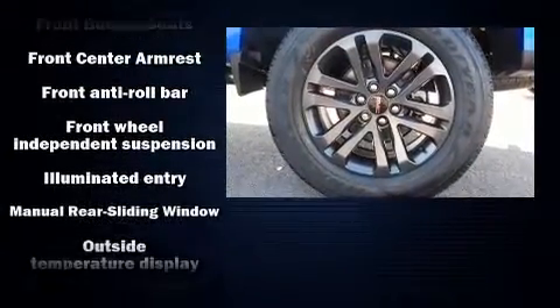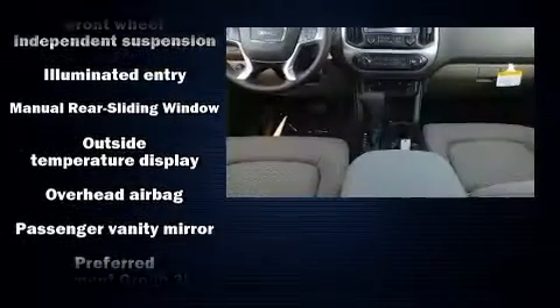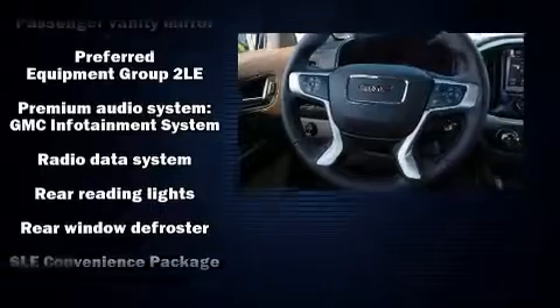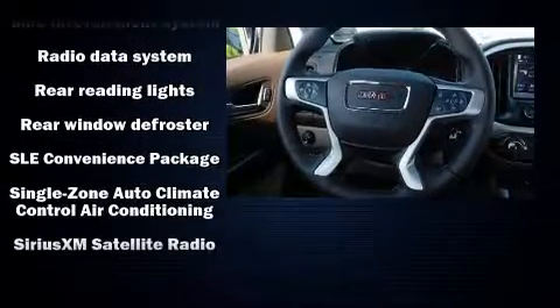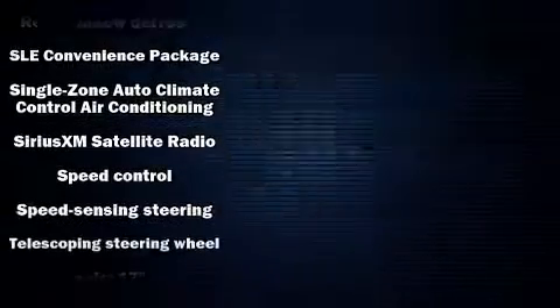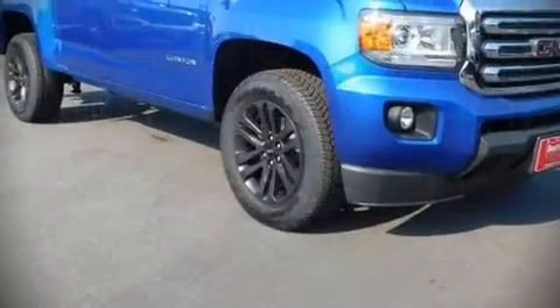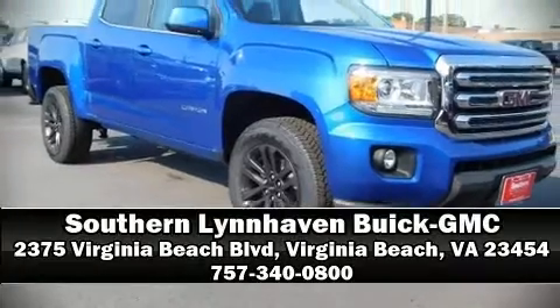An outside temperature display, front fog lights, heated door mirrors, and one-touch window functionality, with side curtain airbags supplementing the rest of the safety network — you can be assured that you and your passengers will experience top-tier protection. Please don't hesitate to give us a call.